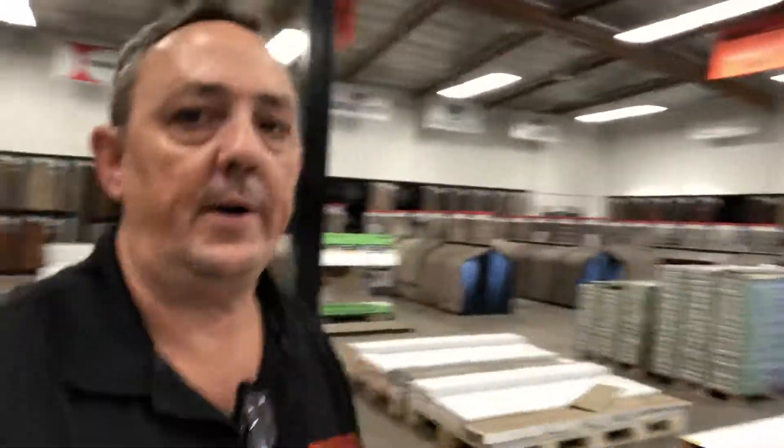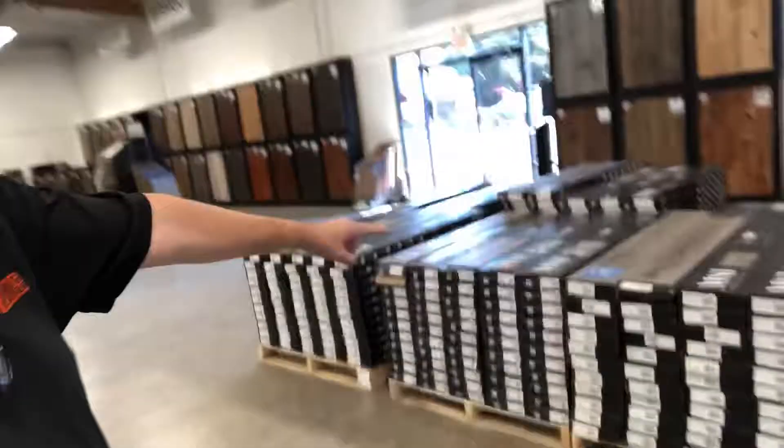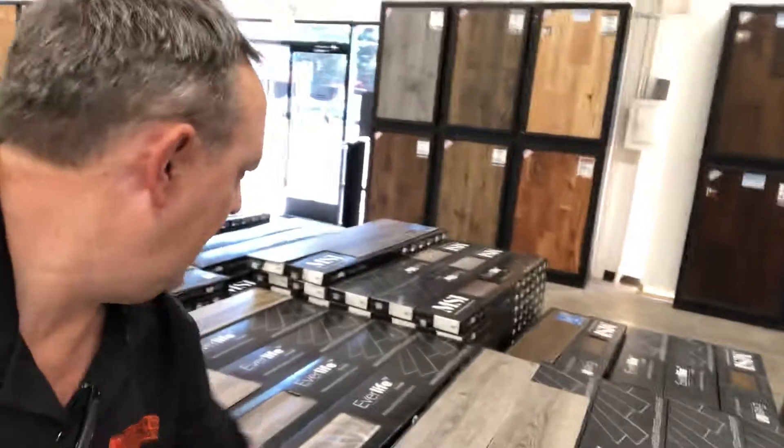Waterproof rigid core vinyl is one of the best-selling floorings right now. Everybody's got it. One of the best brands and one of my go-to products is right here — this is MSI. Same stuff, rigid core vinyl, lots of colors, lots of in-stock products.